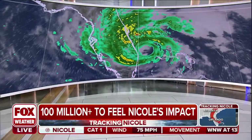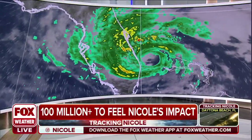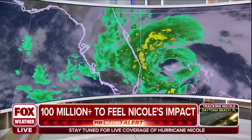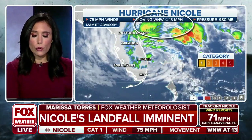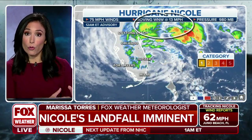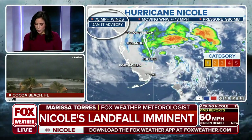As we continue to monitor Hurricane Nicole heading towards the coast, pressure is right at 980 millibars. At this point, we're not looking at any further intensification with Nicole. It is a Category 1 hurricane, just barely making that official jump into hurricane status earlier today. That's because we saw pressure drop, which allowed the winds to strengthen. It became more organized throughout the day. It is still moving west-northwest at 13 miles per hour, with the center about 50 miles out from Fort Pierce. Winds are still sustained at 75 miles per hour — just enough to cross that threshold into hurricane status.